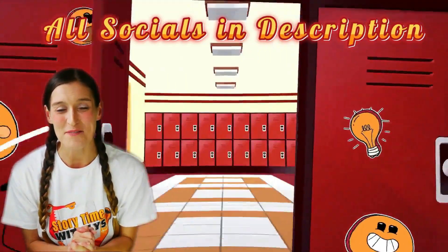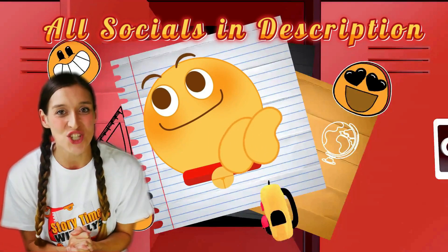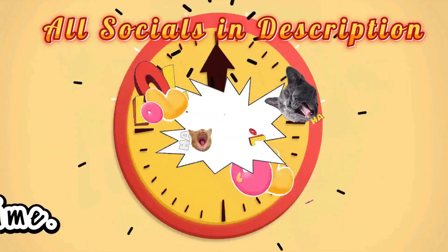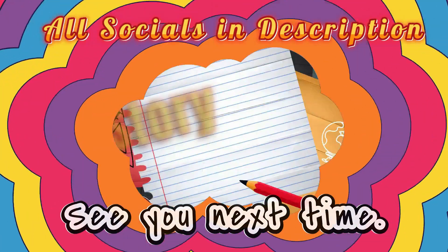Hey guys, I hope you enjoyed that video and if you'd like to see more of my content, don't forget to like, share and subscribe. Thanks guys, bye.